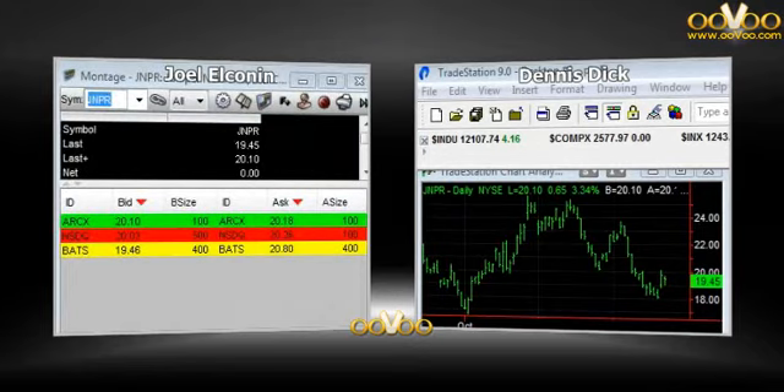Welcome back, traders. Second portion of our show, market movers. Don't have a whole lot on the radar this morning, but let's start with Juniper Networks. JNPR capital.